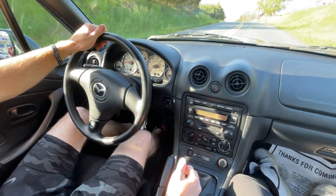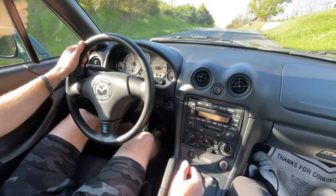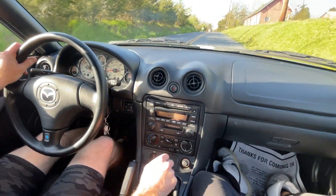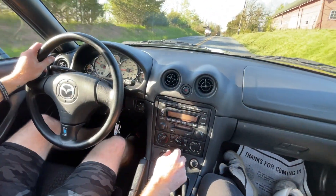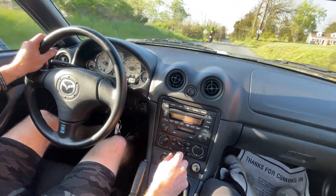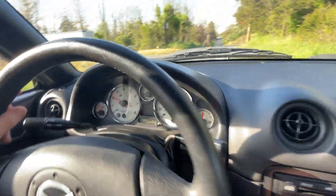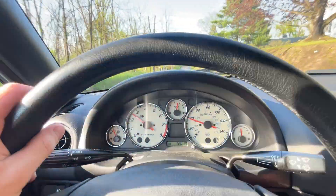This is a driving video on our 2002 Mazda Miata. We did spin around the block once, so the car is pretty warm. 5-speed manual. There's the dash — no lights, 12,000 miles.